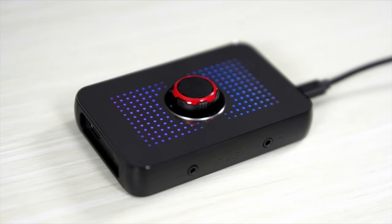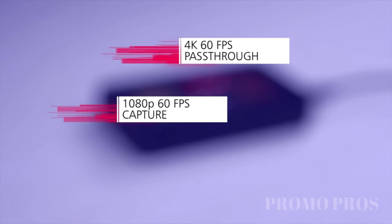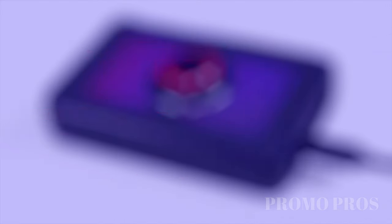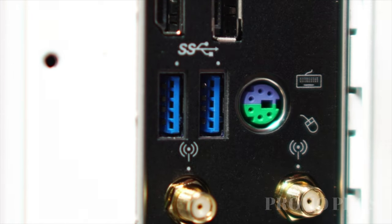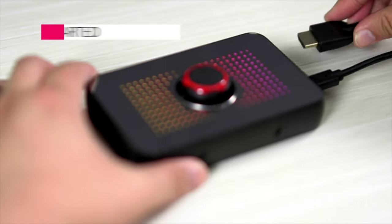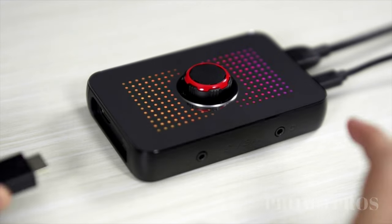Enhance your content creation game with the EVGA XR1 capture card. Capture your gameplay in stunning 1080p 60fps quality while enjoying gaming at an impressive 4K 60fps. The advanced pass-through mode supports up to 1440p at a smooth 144Hz refresh rate with HDR, ensuring seamless transitions without affecting your capture. Easily control mic input and game volume with a built-in audio mixer dial. Connect effortlessly via USB 3.0 for low-latency capturing and streaming of your PC or console gameplay. Plus, it's certified for OBS, making it a must-have for content creators.